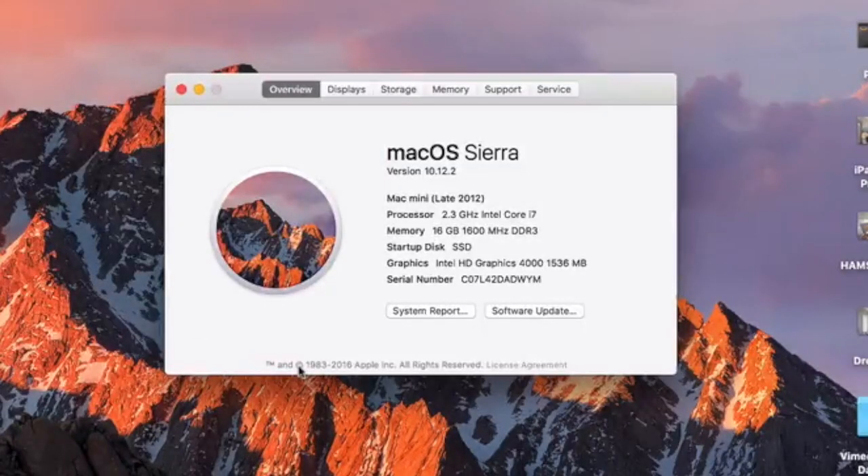The Mac Mini I have is a 2012 quad core i7 2.3 gigahertz with 16 gigs of RAM and an SSD, as well as a 1 terabyte 7200 RPM hard drive.